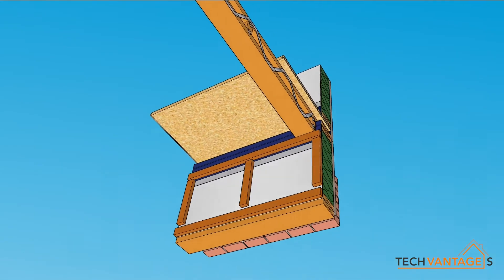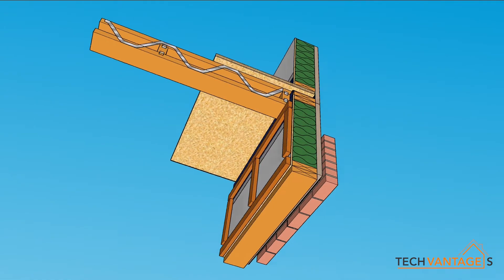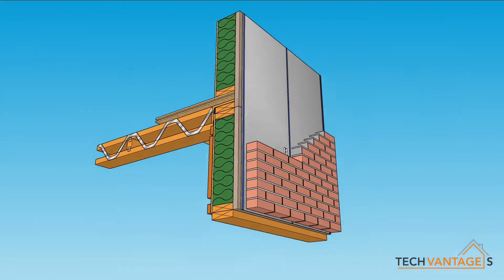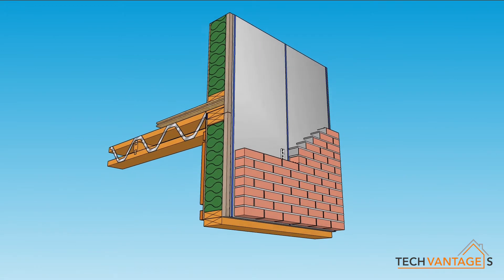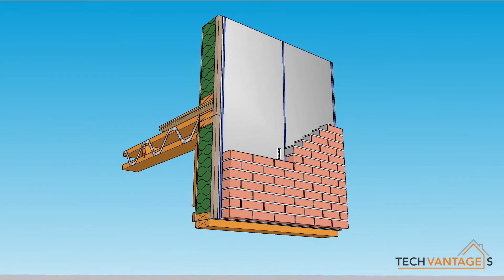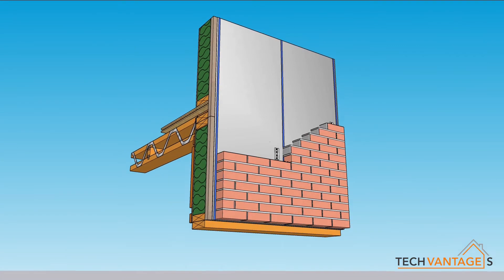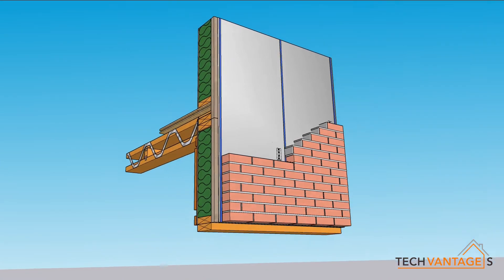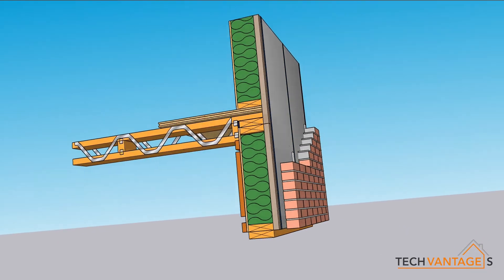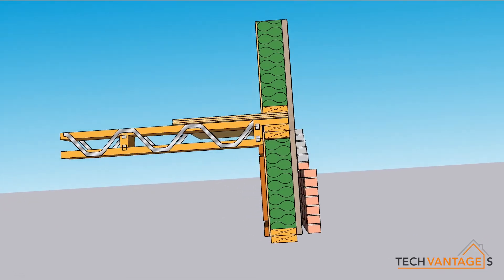On the inside of the panel, a service batten is fitted to the OSB layer, or we can use a reflex membrane on the inside of that OSB prior to fixing the service battens. The external claddings can vary from traditional masonry to lightweight claddings, and the TechVantage S is based on a single panel system with U-values ranging from 0.24 down to 0.10.